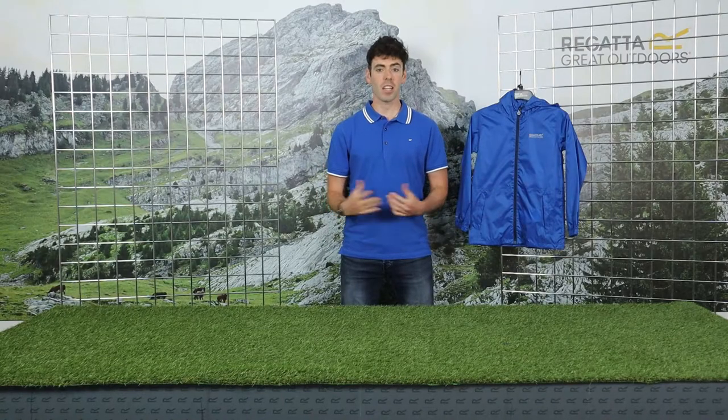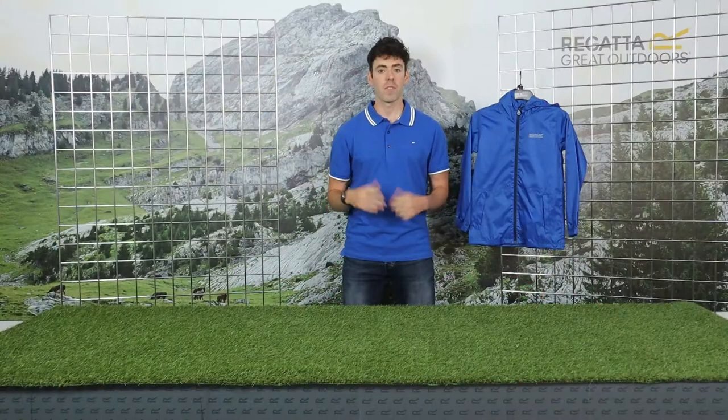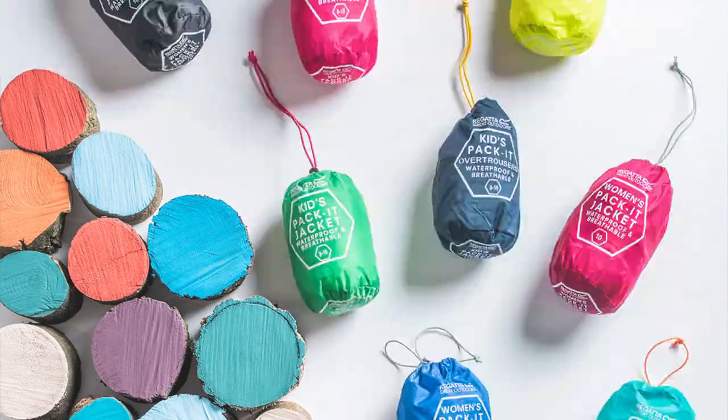Hi everyone, introducing the Kids Packet Jacket. This jacket is available from sizes 2 to 16 years and comes in many bright colours. I have the nautical blue with me today. So let's talk about the jacket.